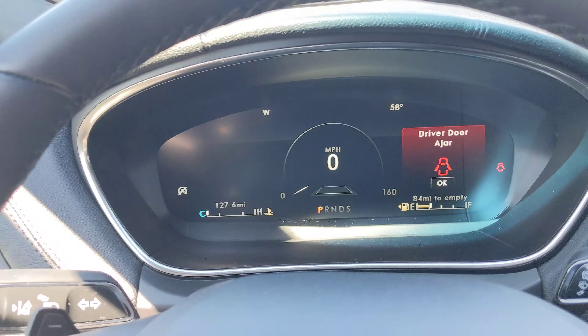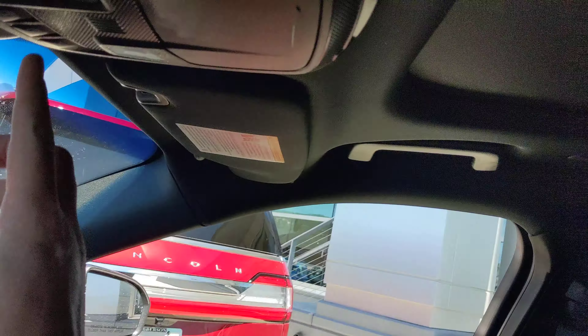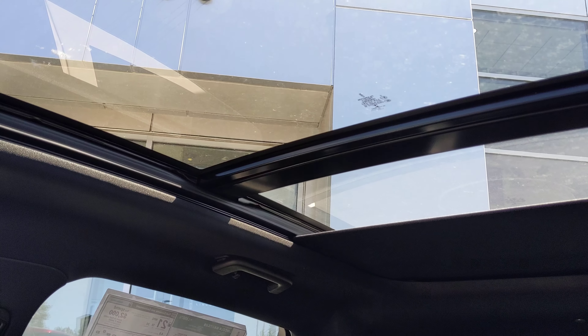You've got all digital gauges. And then it's got this big dual panel moonroof — I'll show you here. It goes all the way back there.